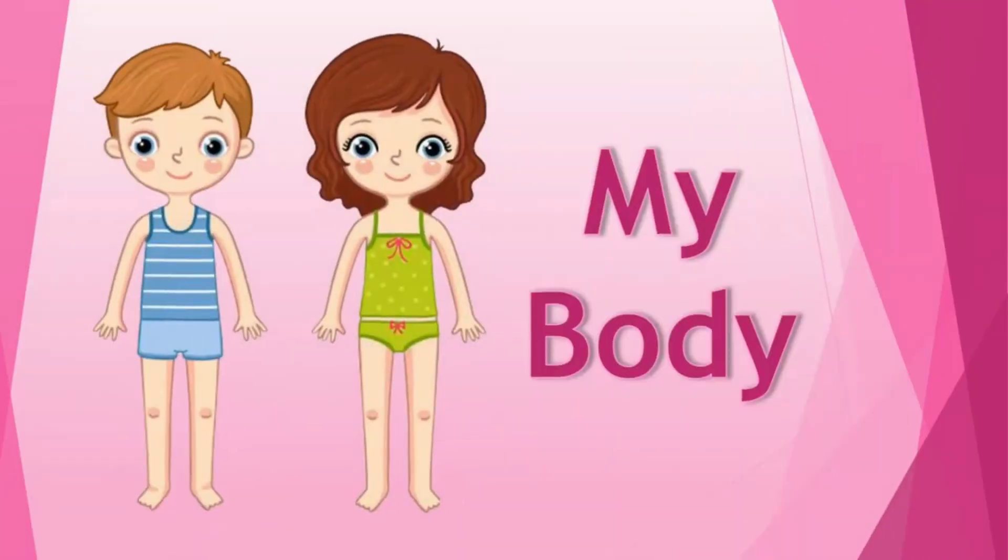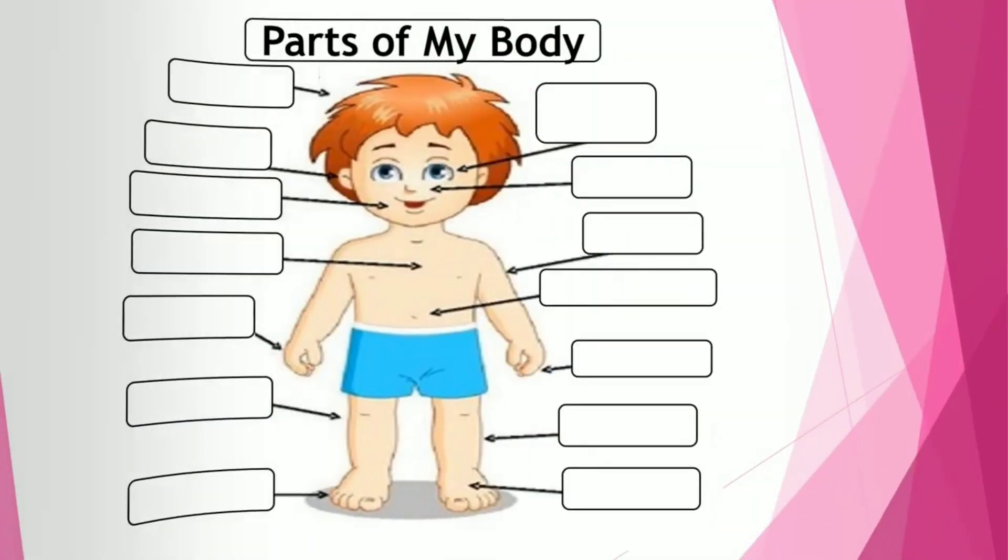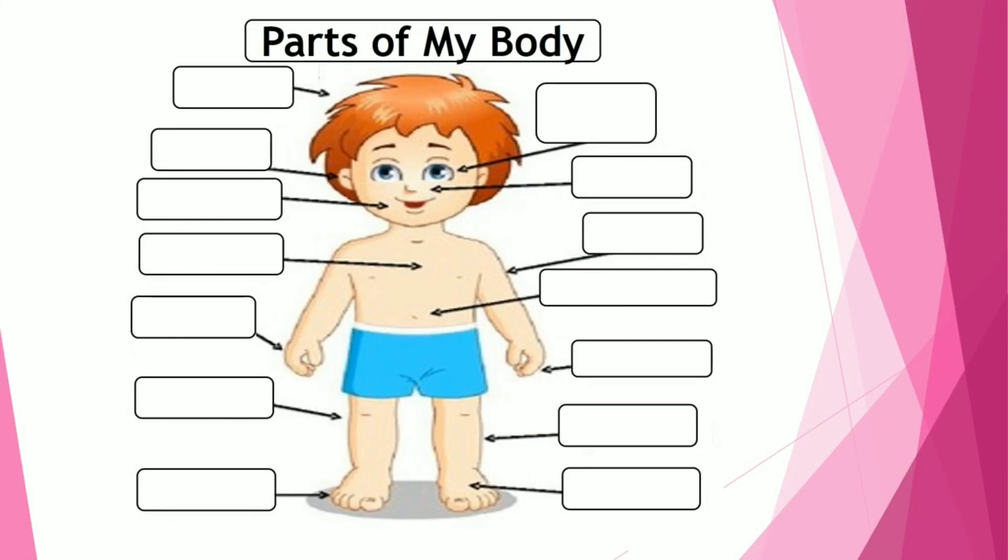Hello students, I hope you all are doing a good job at home. Today in EBS we will start a new topic — that is 'My Body.' I hope you all are ready to learn parts of my body.